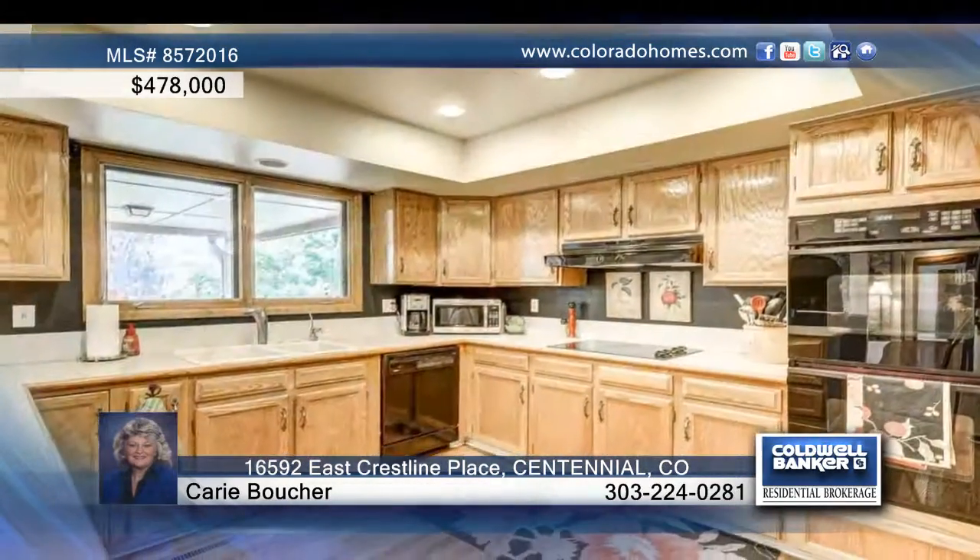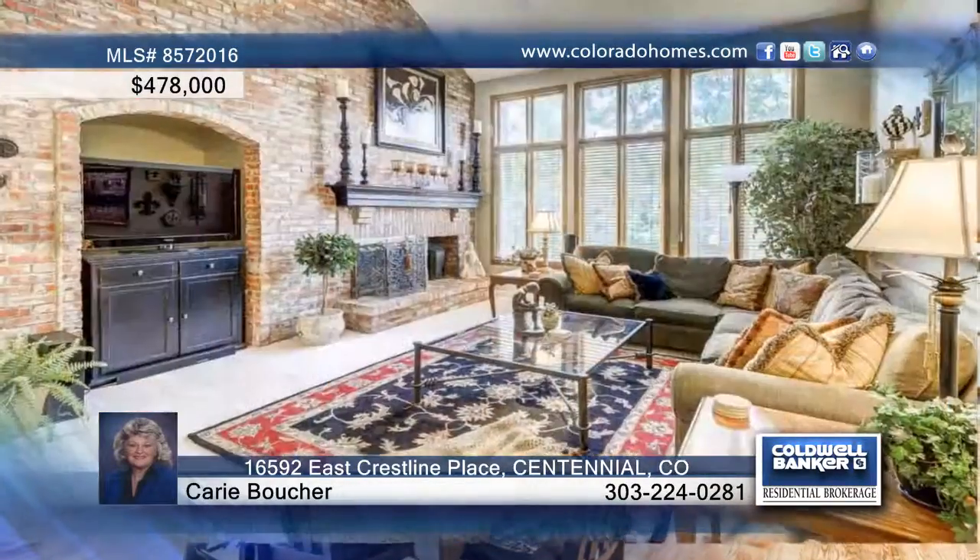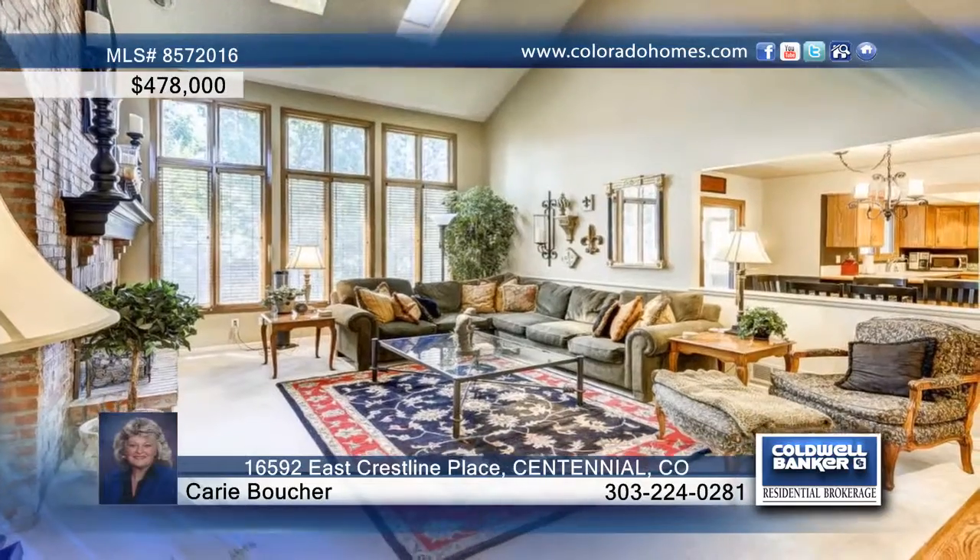The kitchen is equipped with a pantry, island, double oven, and large eating area, and is open to the great room with skylights, vaulted ceilings, and a massive brick fireplace.